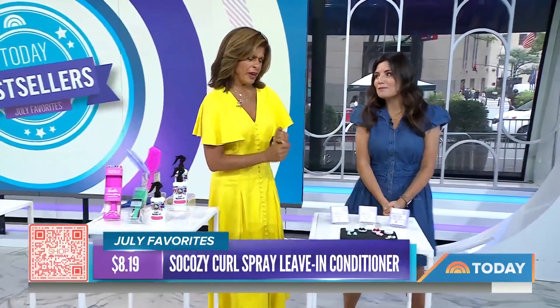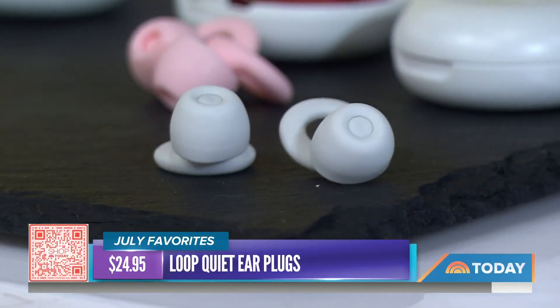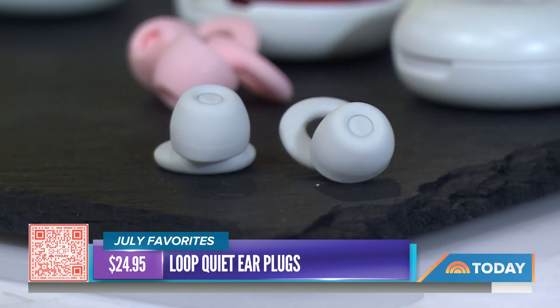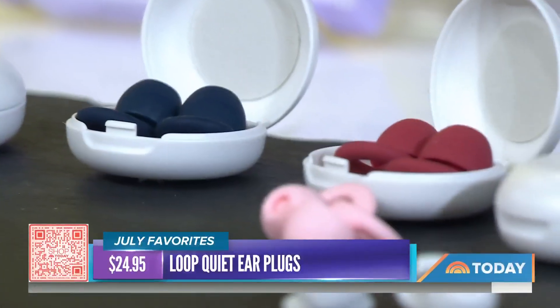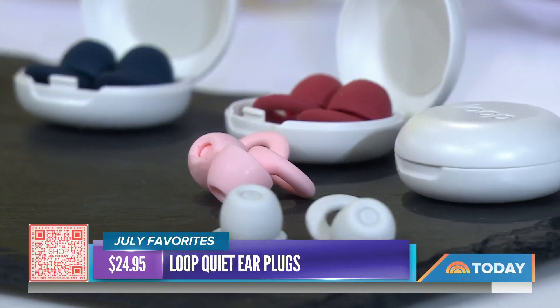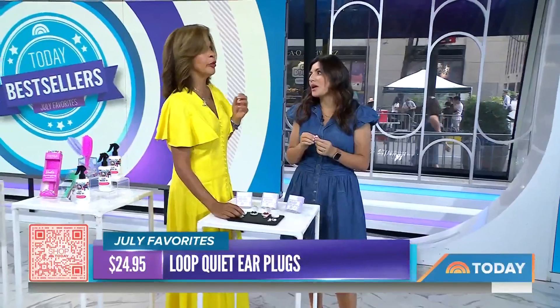Okay, a good pair of earplugs. This is kind of like the unsung hero of summer at the Shop Today office. Our editors are loving this — it has 60,000 reviews on Amazon. They're from Loop. One of our editors, Shannon Garland, is obsessed with these because she uses them to go to sleep. It helps her sleep better. But people can use them traveling, at concerts, anywhere you need a little extra Zen time. They're the size of regular iPod earbuds, so you know they'll fit right, and they're not big and unruly. Savannah wasn't paying attention to this segment at all until the earplugs came up.